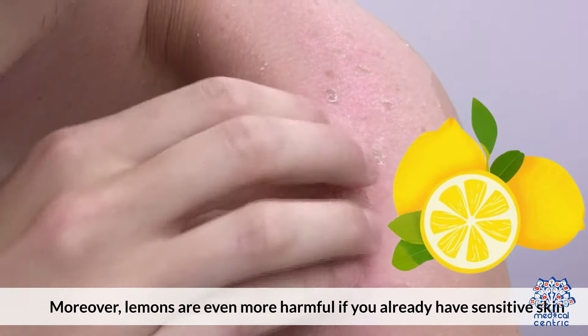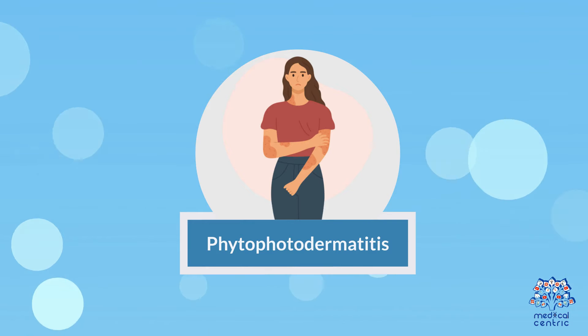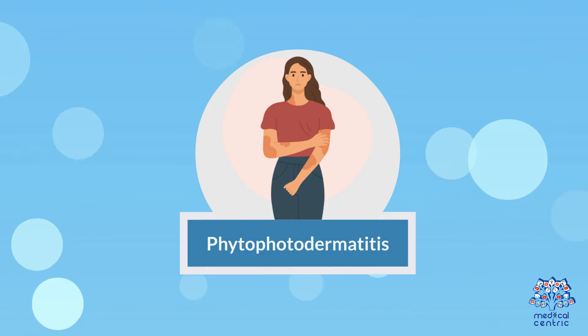Chemical leukoderma. Melanin is an incredibly important chemical, as it is responsible for skin color. In some cases, using lemon juice to clear up dark spots can cause the melanin in the skin to decrease, resulting in many white spots. Sunburn. Applying lemon juice directly to the skin can make it more sensitive, increasing the chances of sunburn.